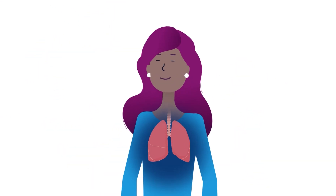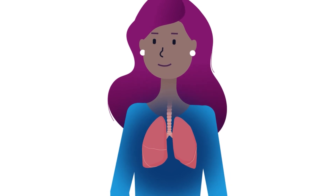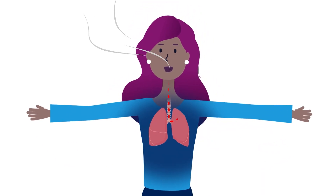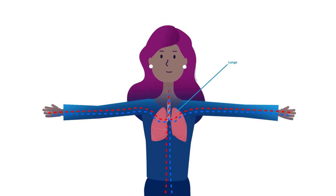Your lungs are part of the respiratory system, a group of organs and tissues that work together to help you breathe. The respiratory system's main job is to transport oxygen and remove extra carbon dioxide. Let's start by looking at the components of this important body system.